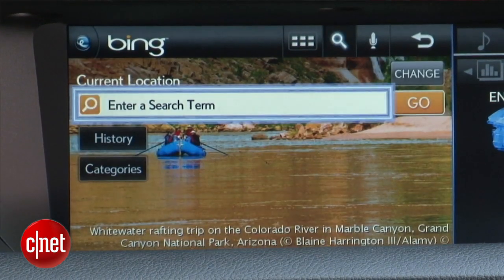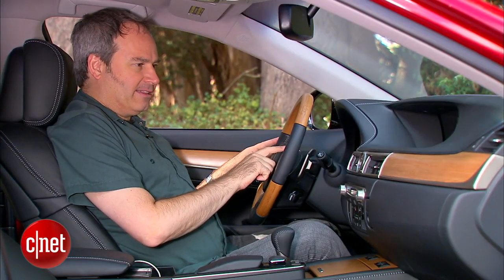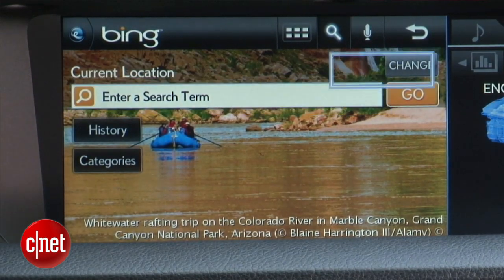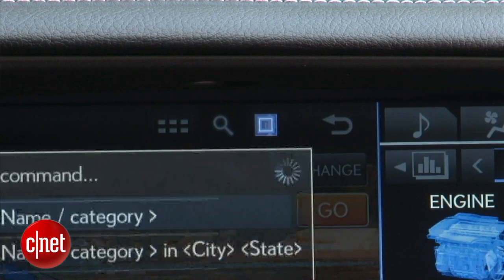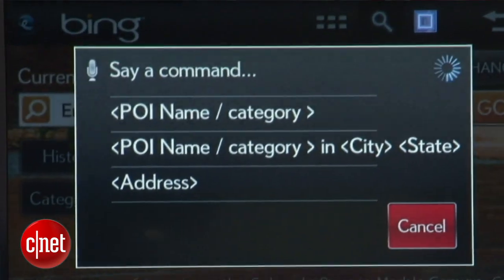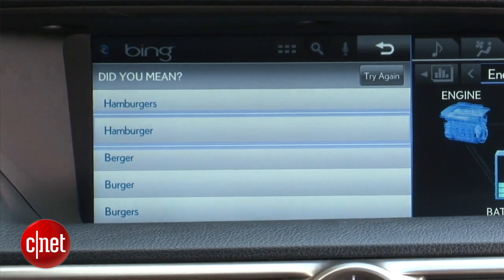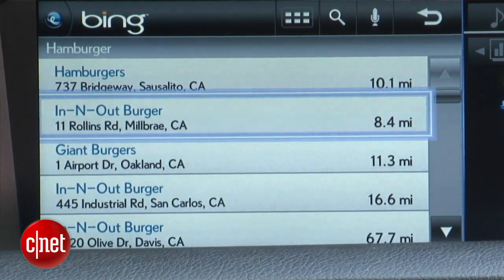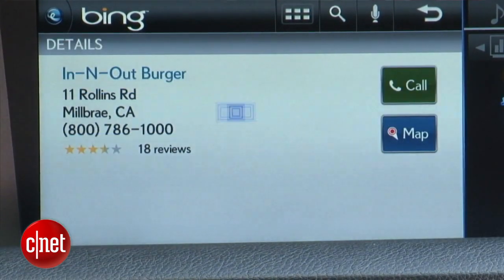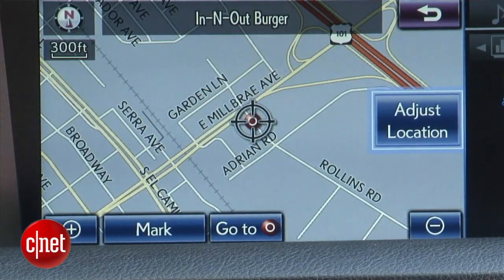The cool thing about Bing is that you can also do voice search with it, though you can't use the voice command button on the steering wheel — you have to go to the microphone icon on the screen. I searched 'hamburger,' got a list of results, hit the hamburger result with the controller, and got an In-N-Out Burger. Hit that result and I get an icon for the map, so I can just program that right in as I'm going.